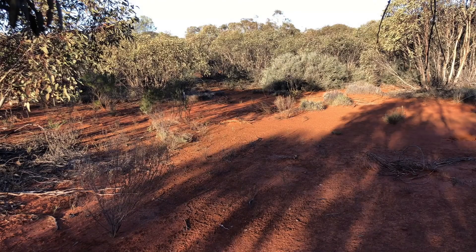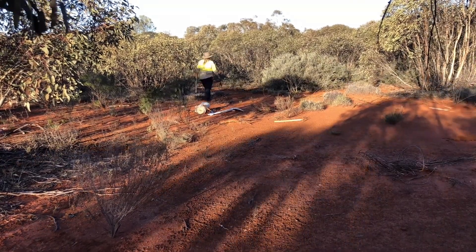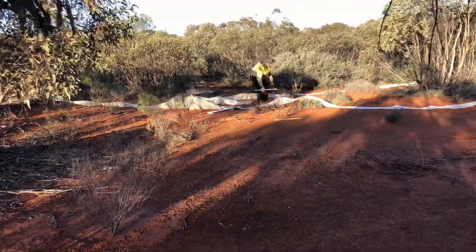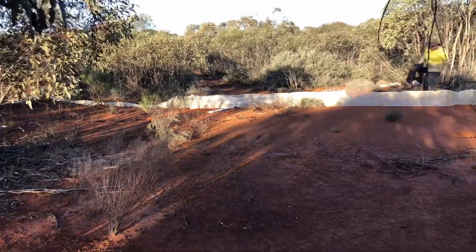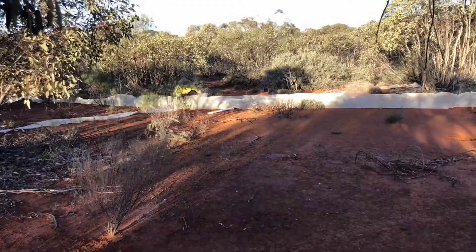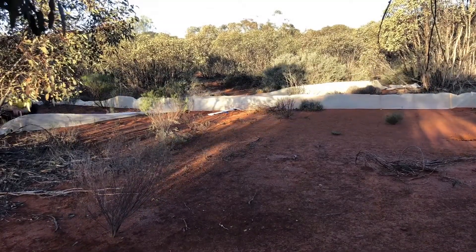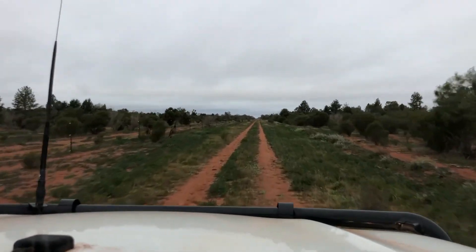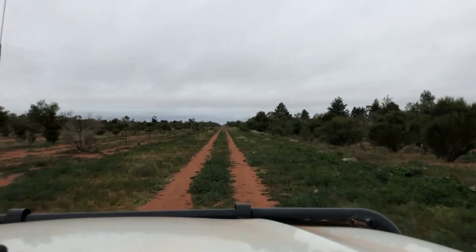There's a lot of fences to put up — how quickly can I do it? The fences are finally up, and we're back on the road to check our traps for the afternoon round. Let's see who we've caught.